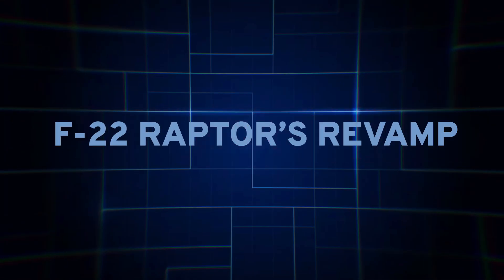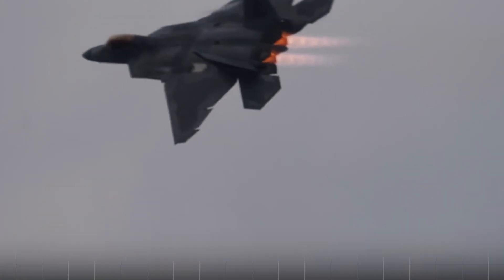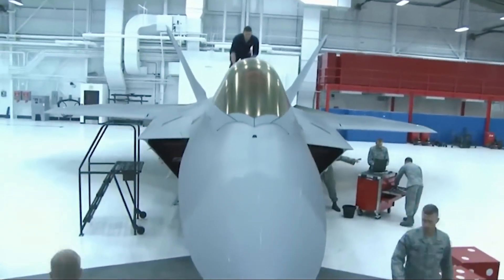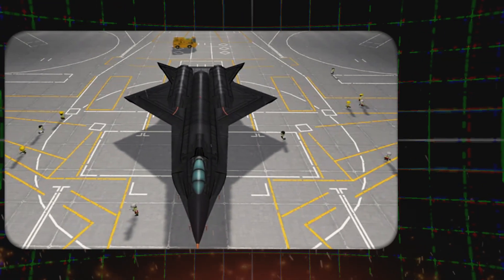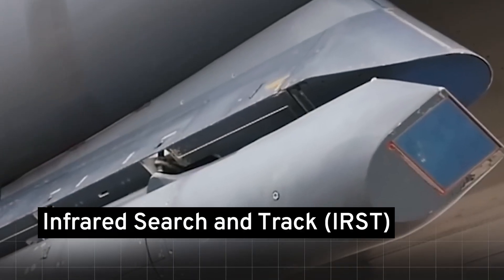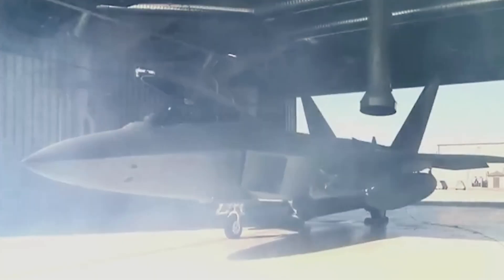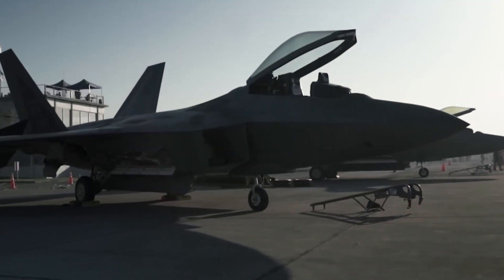F-22 Raptor's Revamp. The U.S. is on a path to replace the legendary F-22 Raptor with a 6th generation fighter by the 2030s. But before that, the Raptor itself is getting a jaw-dropping makeover. Recent photos have emerged of a Lockheed Martin F-22 Raptor flaunting new stealthy external fuel tanks and underwing infrared search-and-track sensor pods, captured near Mojave's spaceport by Task Force 20. These upgrades are not just cosmetic.